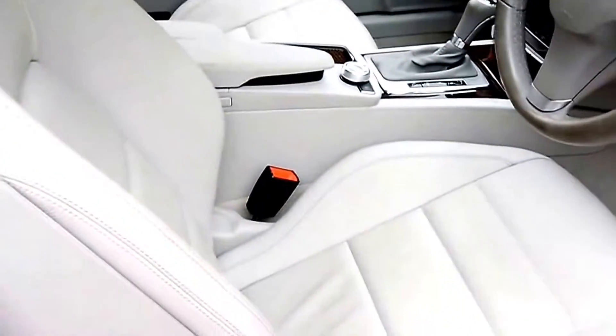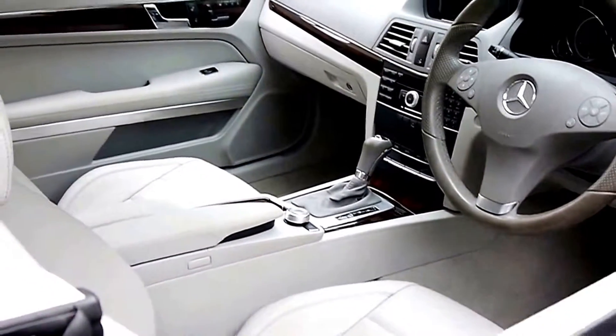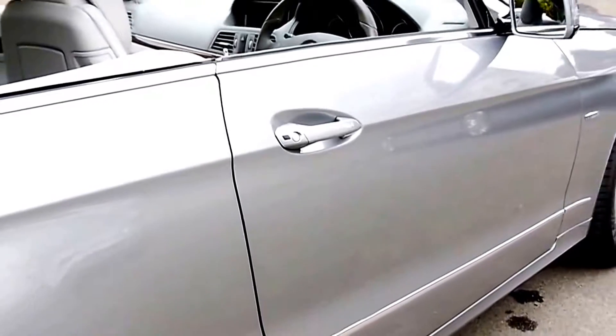This car has been very fastidiously maintained by a collector and it's a car that we are very proud to offer you here at the Old Timer Centre in Marrickville.